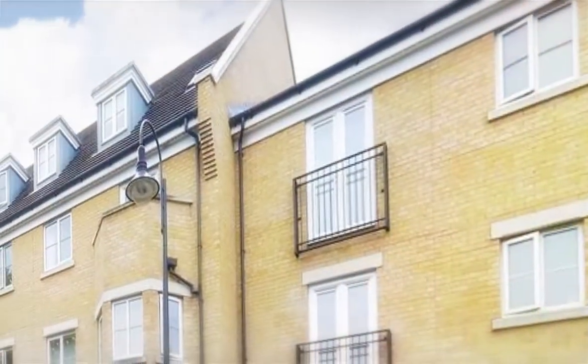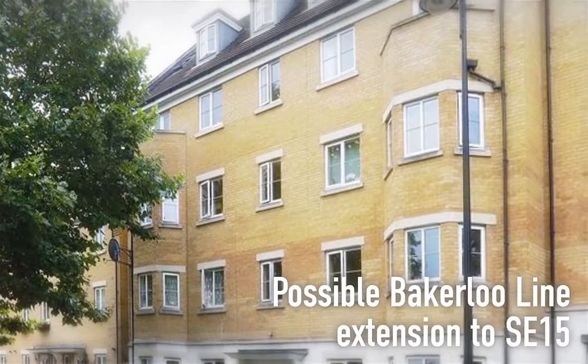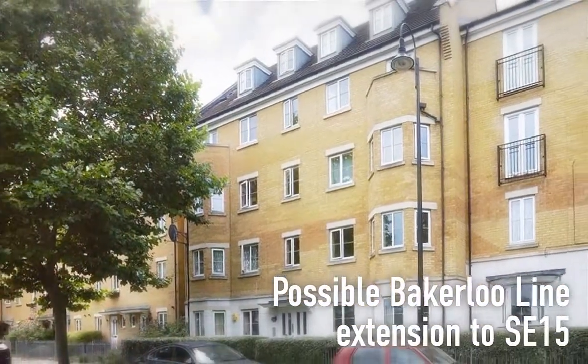With plans to extend the London Underground Network to SE15, we are confident buyers will appreciate the space and potential this property and location offers.